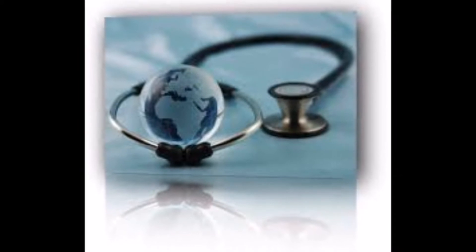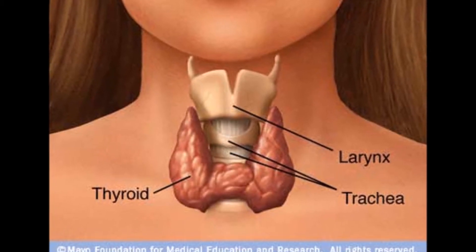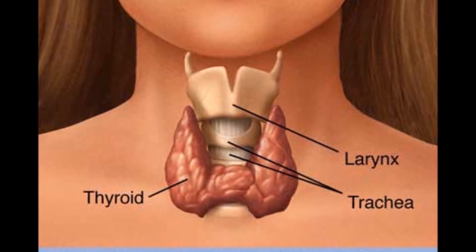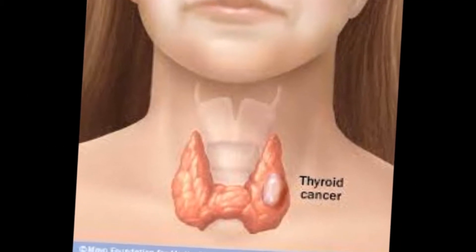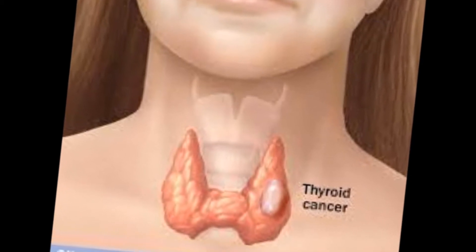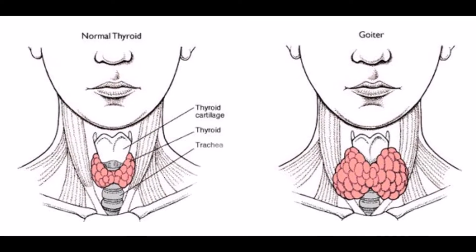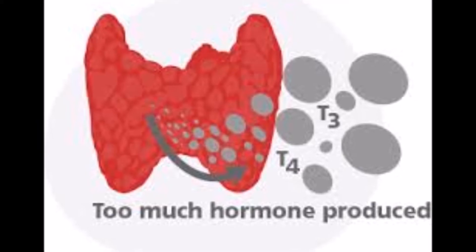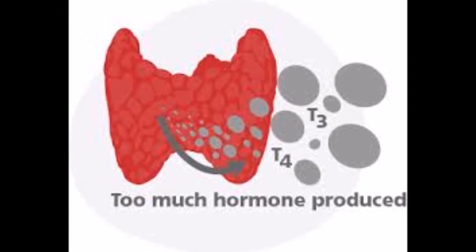Iodine-131 is used in medicine to treat problems associated with the thyroid, which is a gland in the front of the throat that regulates a person's metabolism. It is used as internal radiotherapy to treat thyroid cancer, goiter — where the thyroid gland is abnormally large — and hyperthyroidism, where the thyroid is overactive and causes the metabolism to speed up.